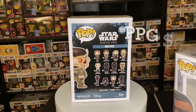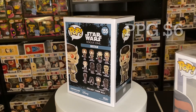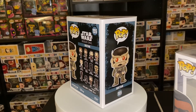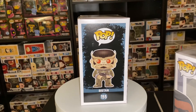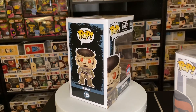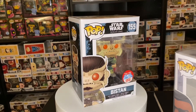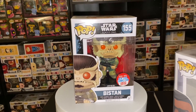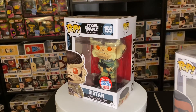All right, let's go with the first pop. We got Bistan from Rogue One — that is super cool! The detail on this pop is absolutely amazing. The red and orange eyes, the detail on his hair and his outfit — it's a really cool pop, they did a lot for that one.